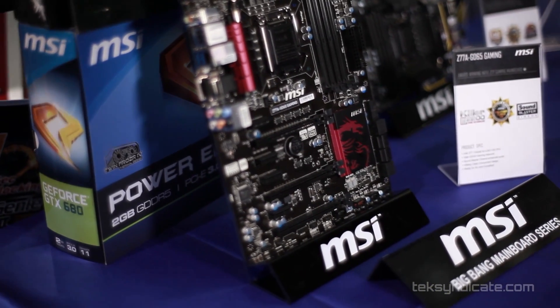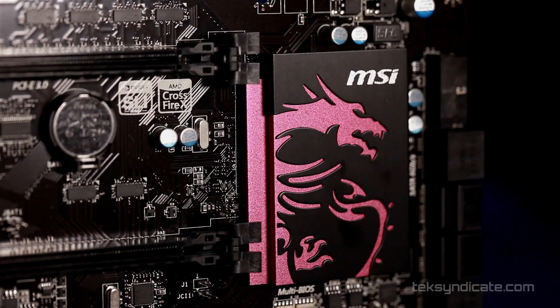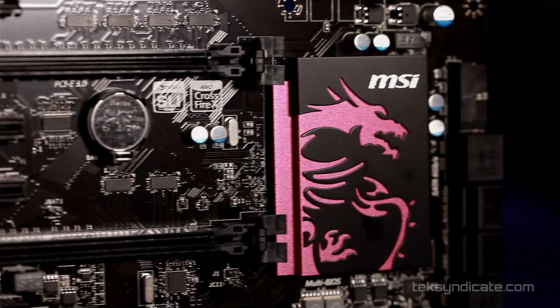Just better packet management — exactly. The heatsinks themselves are actually a Dragon design. The side profile is the same as our Dragon logo, which was actually borrowed from our gaming notebooks, because that's already been established for quite some time. But the overall board is enhanced visually — that's the PCB. Exactly, and we also have Sound Blaster Cinema, which is an enhanced codec that's on the board as well.